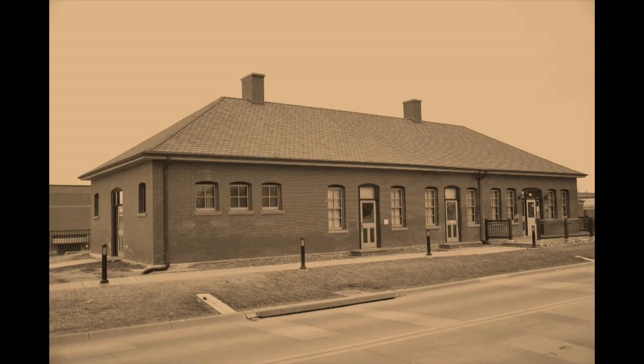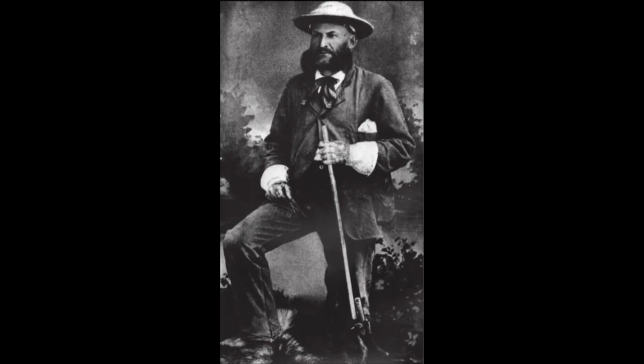This building you see behind me is the oldest building on Offutt, a blacksmith shop built in 1893 at what was then called Fort Crook. Fort Crook was an army fort named after General George Crook, who I like to think made a name for himself for having amazing sideburns.